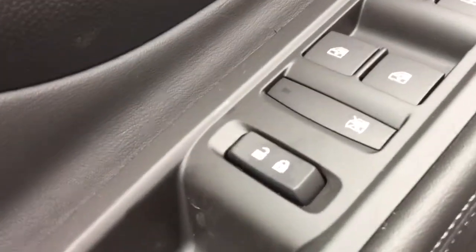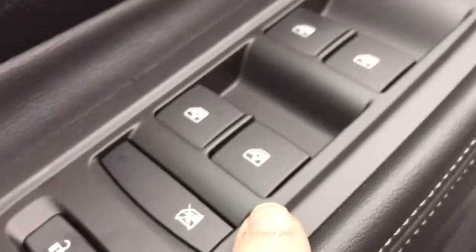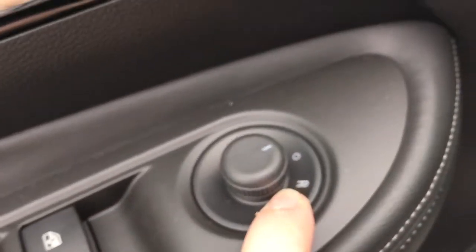Coming up here we have a few controls: power lock and unlock, window locks, power windows, and power heated mirrors.